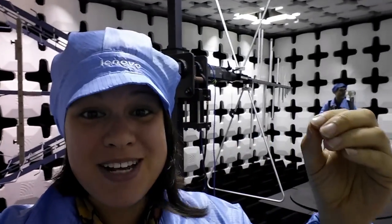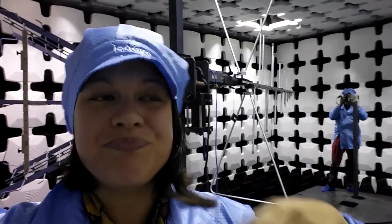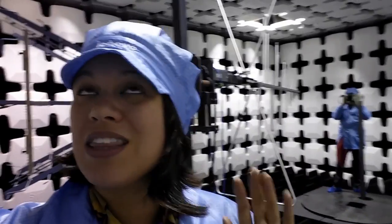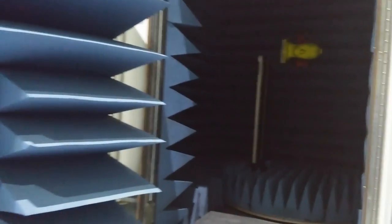They had a micro drop test area that simulates dropping a phone onto a table. When we walked past, they were dropping it onto the corner of the phone — which is always where my phones get damaged. On top of that, they had a nail battery penetration test and a salt spray test for people who live in coastal cities. There's all kinds of cool stuff going on — I'm really sorry I couldn't bring you along.